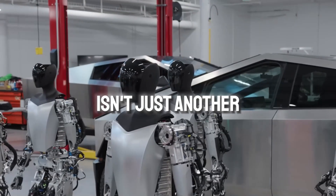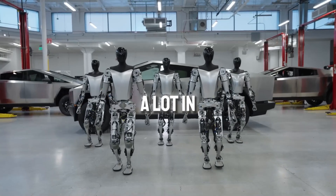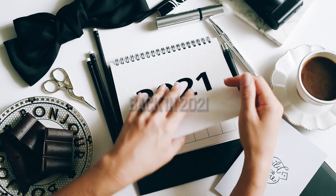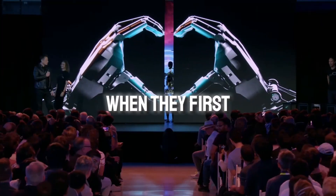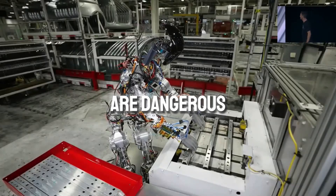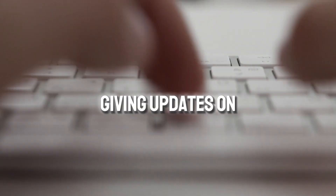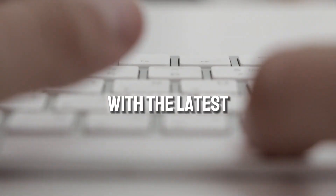The Optimus robot isn't just another piece of tech — it's a humanoid invention that could change a lot in different industries. But why was it made? It all started back in 2021 during Tesla's AI Day when they first introduced the Tesla Bot. It's designed to do tasks that are dangerous, repetitive, or boring for humans. Tesla has been giving updates on its progress, with the latest being Gen 2.